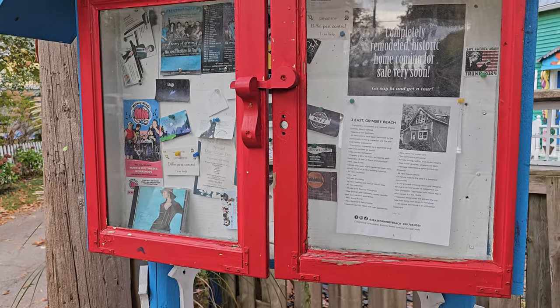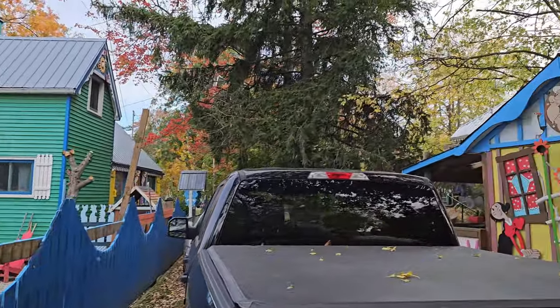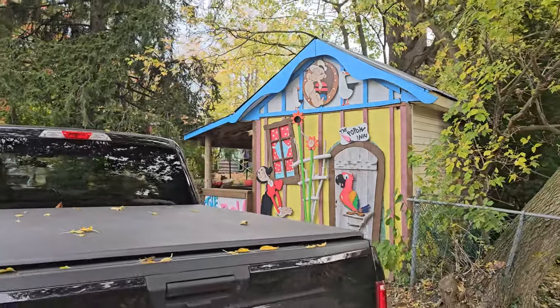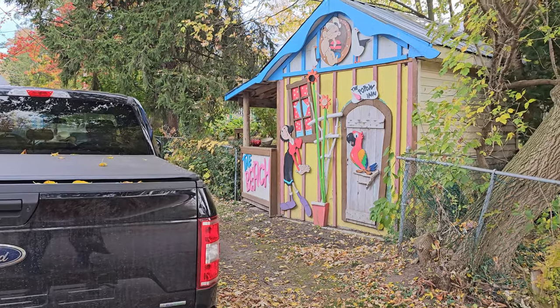Got the Popeye — Popeye over there! The Pow Pow Inn — I don't know, it looks like maybe a little tea bar. That's the beach area — it's pretty cool.